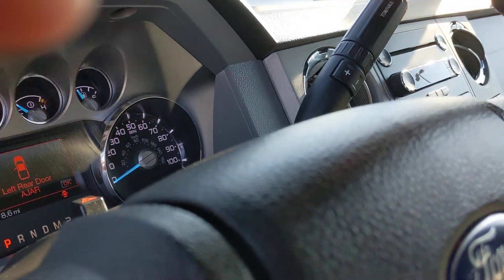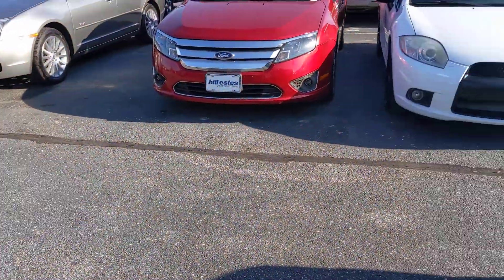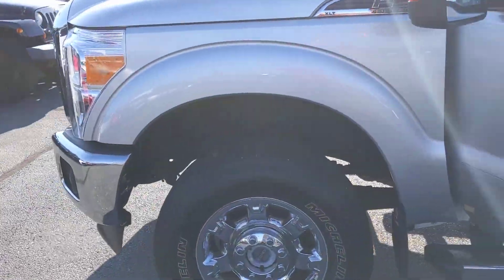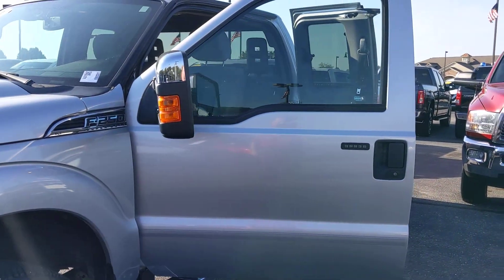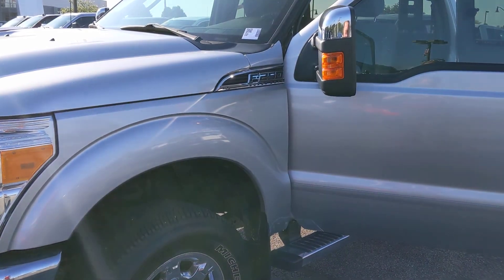This is Mike Parham at Bill Estes Ford in Brownsburg, Indiana. Give me a call at 317-496-1075. Let's see if we can put something together. Thank you.